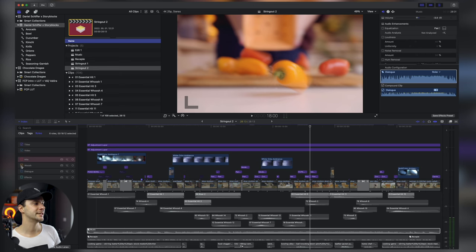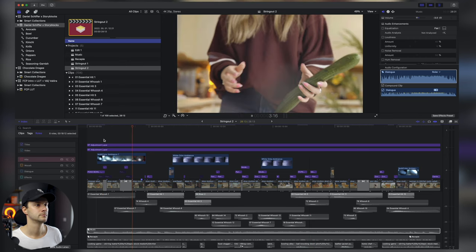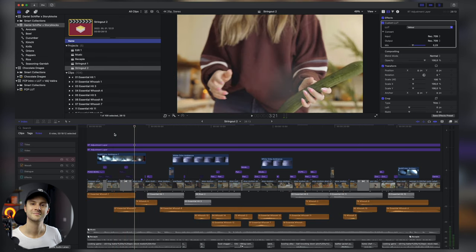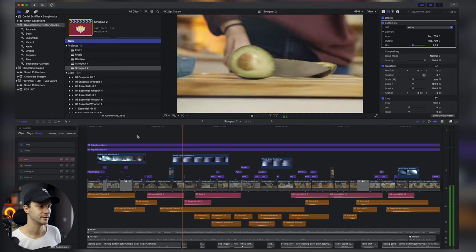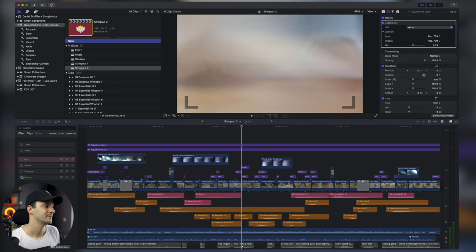Miután megvolt az alaphangeffekt, hozzáadtam a whooshokat. Nézzük meg, hogyha nincsen whoosh, majd hogyha hozzáadunk egyet — szépen, de nagyon fontos, hogy ezt nem szabad nagyon hangosra hagyni, mindig van a zene, és csak épp, hogy egy feeling legyen. Az utolsó dolog, amit hozzáadtam, azok hitek vagy riserek — amikor van valamilyen becsapódás, akkor még azt is ütemre, hiszen az egész klip ütemre van hangolva, de még külön egy extrát ráraktam.